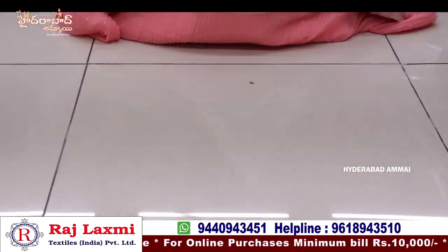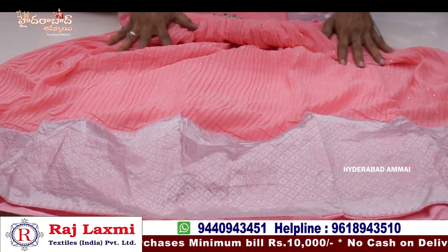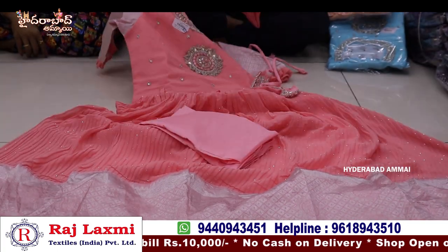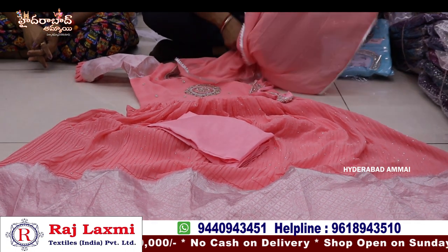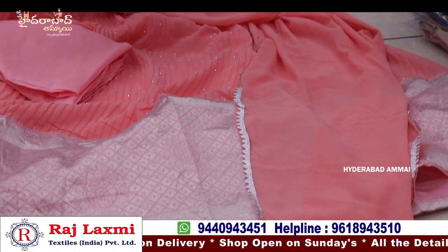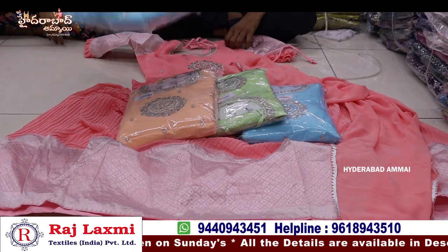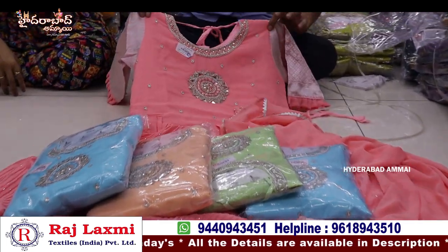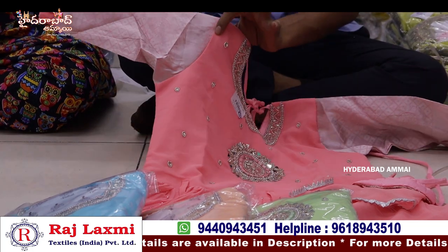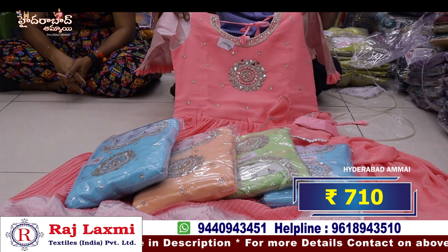You have a fancy frock with a silver border. It's available in 32-40 size, 5 different colors and 5 sizes, as a compulsory 5-piece combo. They have different patterns, handwork with silver design, and side cut work. This price is only 810 rupees.